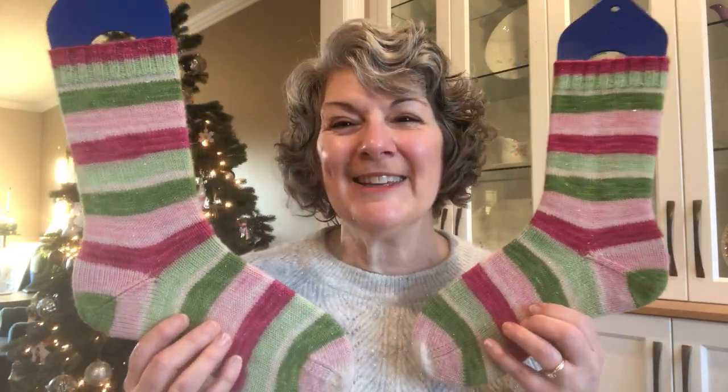The holidays are a time when many of us get to enjoy treats that we don't have at any other time of year, and this week's collection of socks is a reminder of some of those holiday treats. Picture this: it's Christmas Eve, Santa has loaded his last present into the sleigh and taken off. What do you think the elves are doing? Partying it up, of course! These are my 'The Elves Were in the Eggnog' socks.